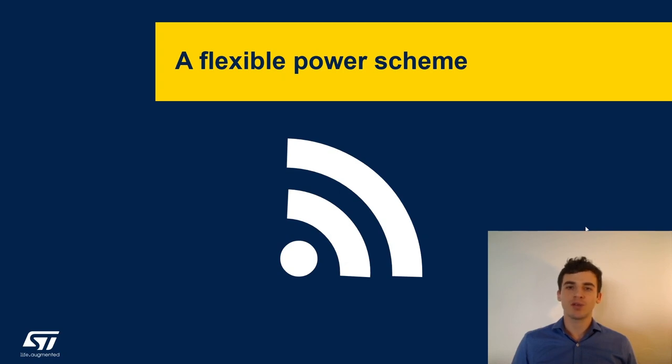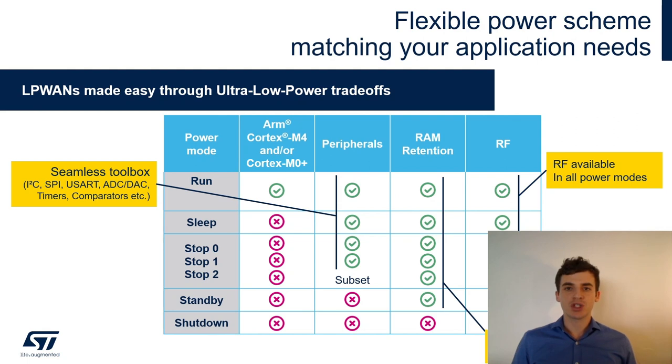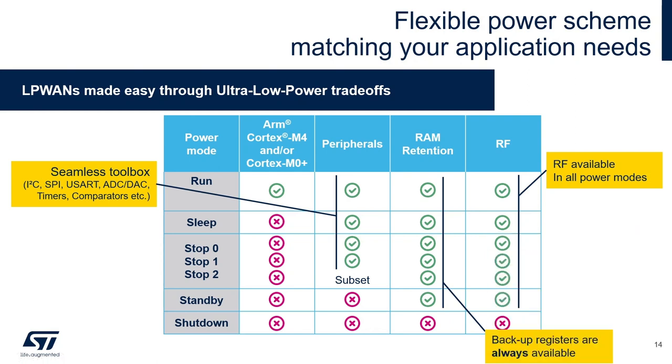Let's talk about the flexible power scheme. The set of peripherals and wake-up sources available depends on the power mode. All peripherals and wake-up sources are available from Stop 1 up to Run mode. In Stop 2 mode you keep only a subset of peripherals, but it remains rich enough for application needs. RAM retention is possible in all modes except Shutdown — extremely important for keeping your applicative context.